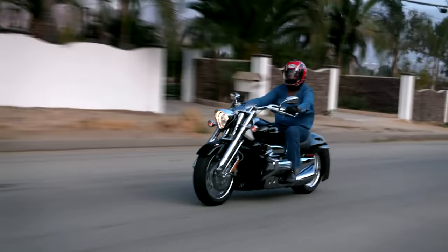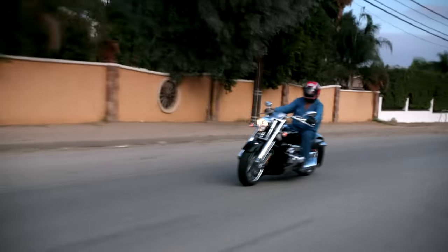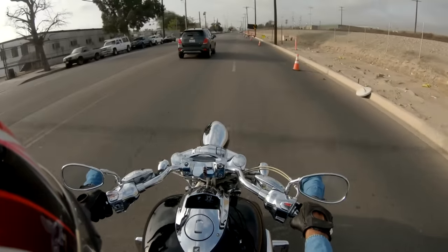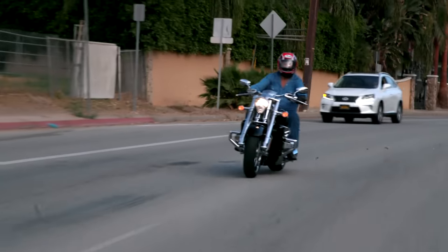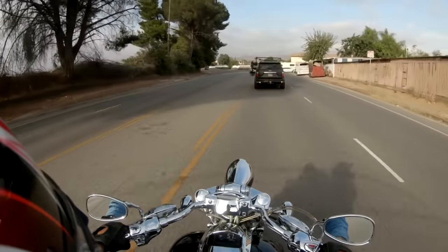When Honda first came to this country, I remember they were looking for dealers and said they wanted to sell 5,000 bikes. One dealer said, 'You're not going to sell 5,000 a year.' They said, 'No, no — we want to sell 5,000 a month.' People thought that was just insane. Well, of course, it proved them wrong.